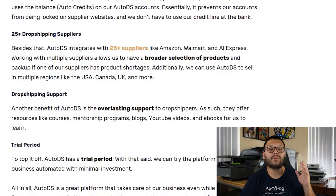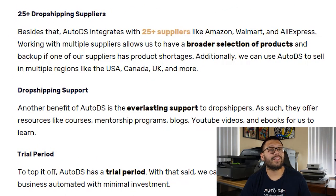Whereas Fulfilled by AutoDS isn't going to be using your buyer accounts. Fulfilled by AutoDS uses AutoDS buyer accounts that are specific for either AliExpress, CJ Dropshipping, or whatever supplier you choose to source your items from. In this case, instead of using your credit card details, AutoDS is going to use a balance that you top up in order to make the purchases.